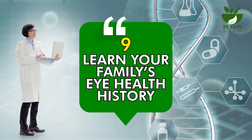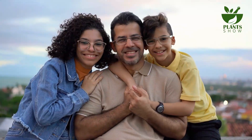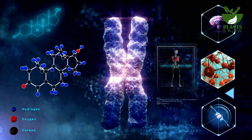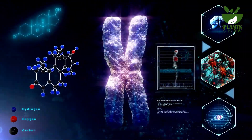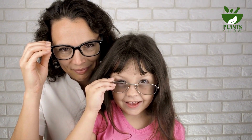Number 9: Learn Your Family's Eye Health History. Certain eye disorders have a genetic link, meaning awareness of eye issues in your parents or grandparents can guide preventive measures. Examples of hereditary conditions encompass glaucoma, retinal degeneration, age-related macular degeneration, and optic atrophy. Familiarizing yourself with your family's medical history aids in taking timely precautions.